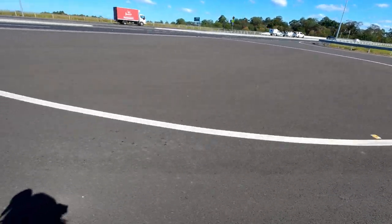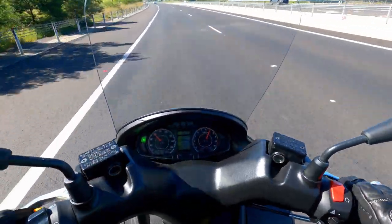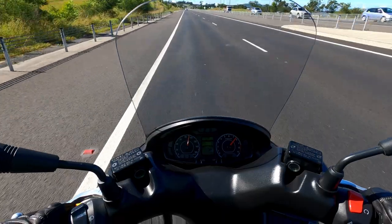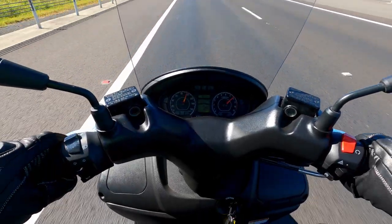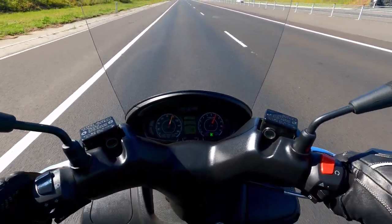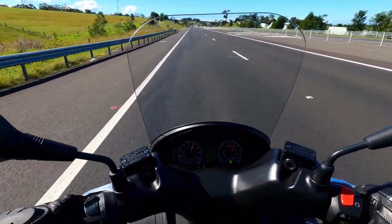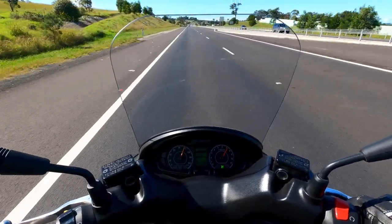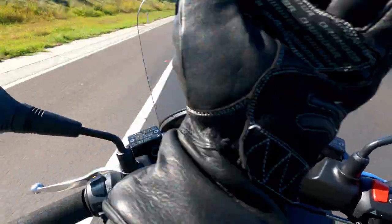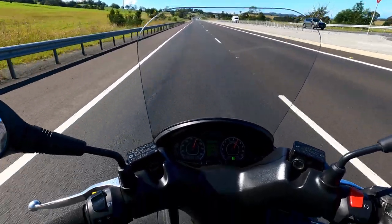All right, we'll do an acceleration here onto the highway again. Here we go — up to 80, 90, 100 kilometers an hour and roll off. Sitting on 100 kilometers an hour at 7,000 revs per minute. You can probably hear the wind but it is mostly coming from the side. Direct on, I'm not feeling any buffeting here at all, and in terms of sitting on the road it is very planted.